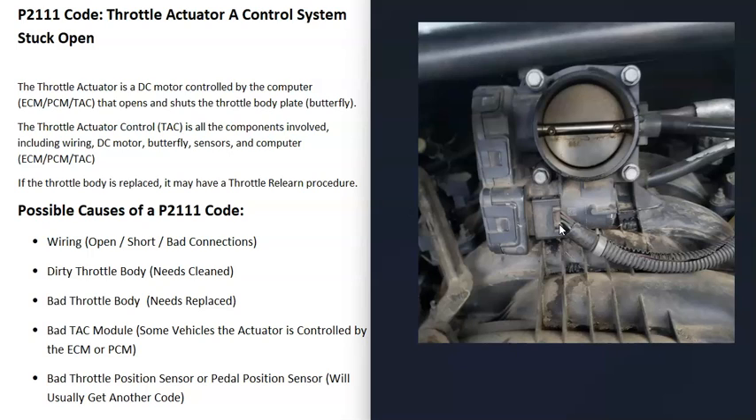If you have a good OBD2 scan tool, sometimes there's an option to do an automatic relearn. On other vehicles, it doesn't really matter — you replace it and it automatically starts running well. But if you replace the throttle body and it doesn't run well right after, check if your particular vehicle has a throttle relearn procedure.